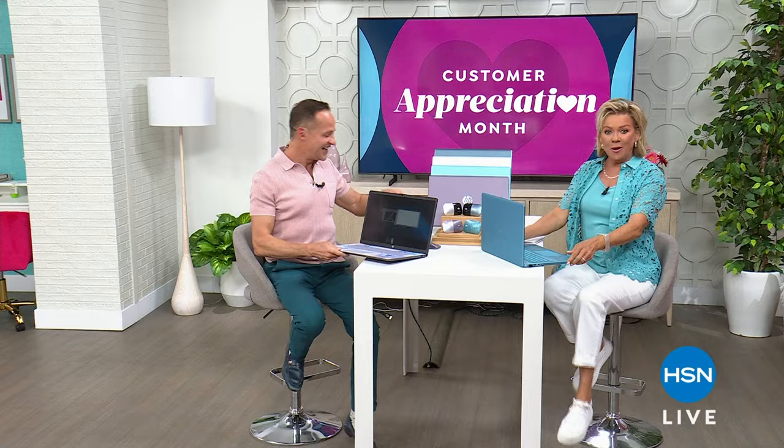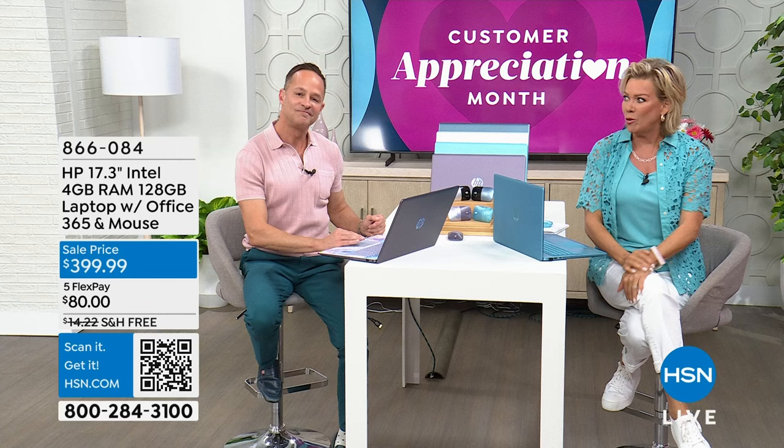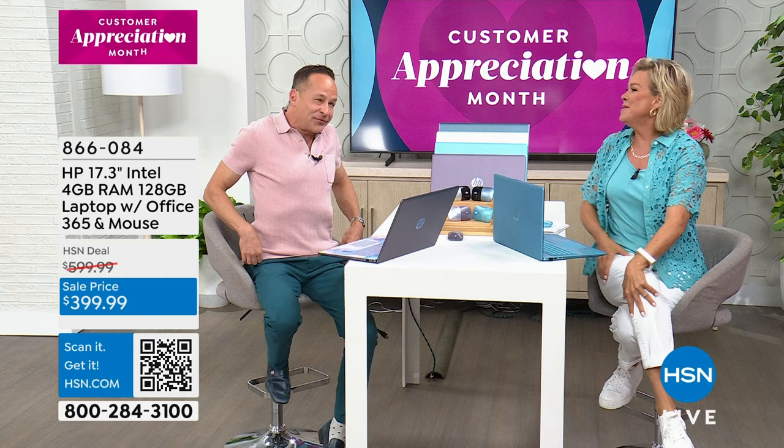Welcome back — I'm Callie Northaghan, happy April. This is the month we love to shower you with love because we appreciate you so much. We would not be here for 47 years — I think I'm a year older than HSN. In either case, many of you have been with us since the very beginning.